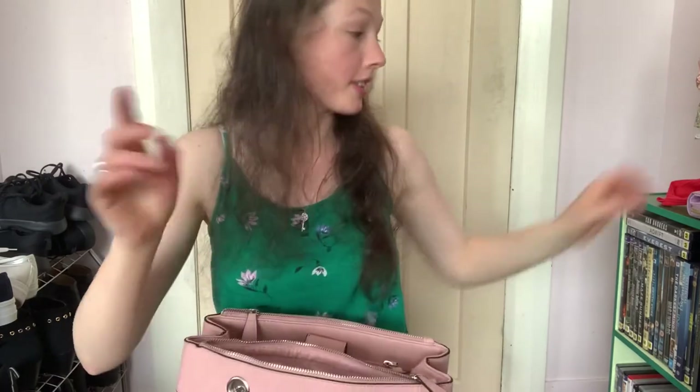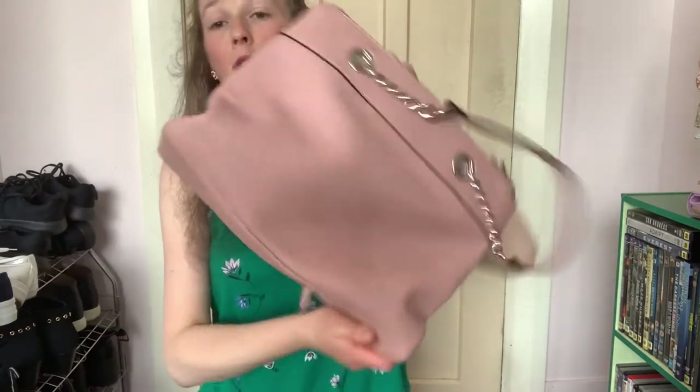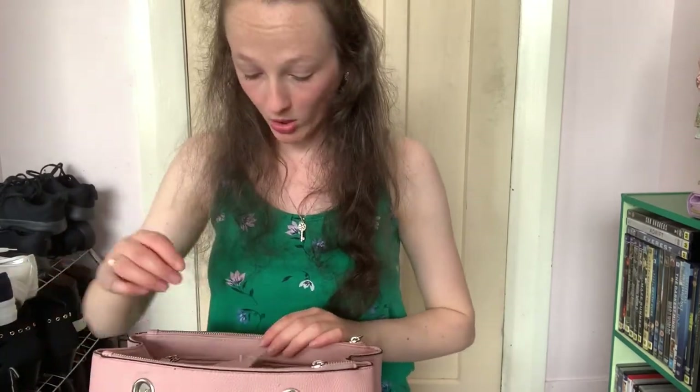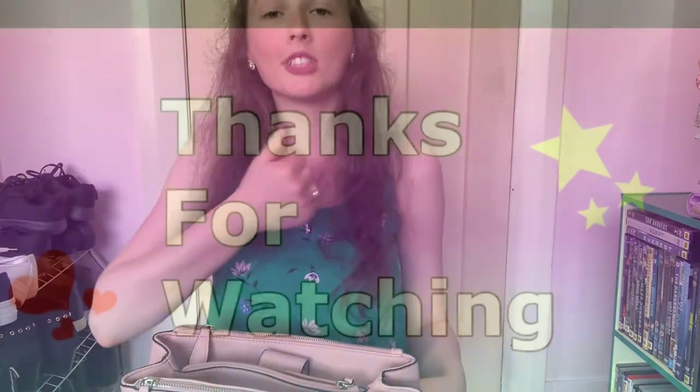If you want to go see it, just go see it after this video I guess. That is the bag - the full bag and inside. It's really big and spacious, I love it, I'm absolutely kind of obsessed with it at the moment to be honest. If you like the video and you like the bag and some of the contents in it, give it a good thumbs up.